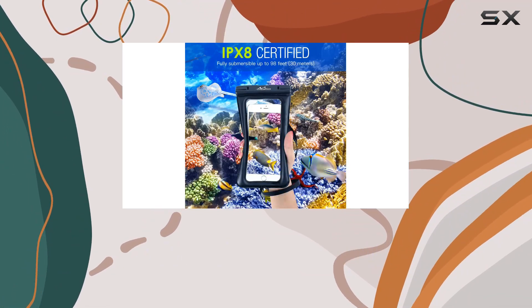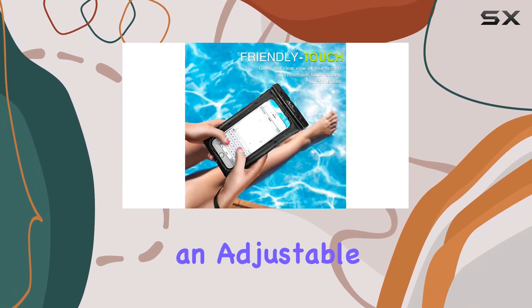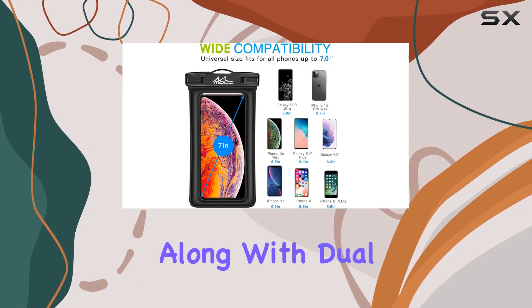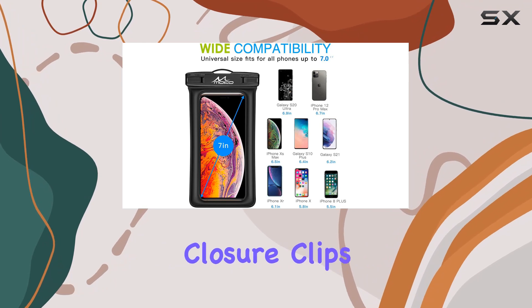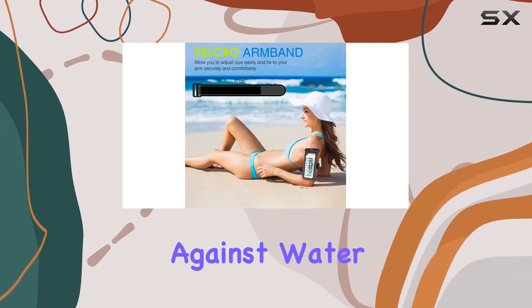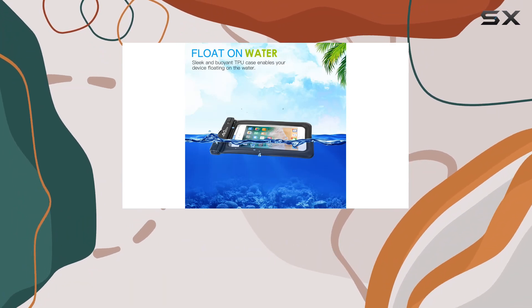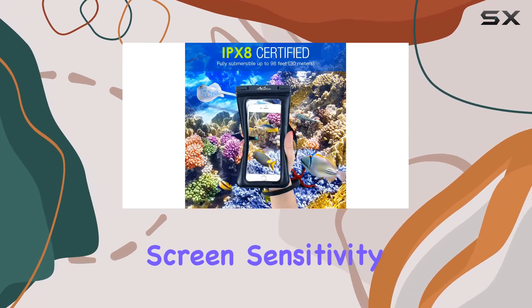In terms of protection, the lightweight design comes with a detachable lanyard for hanging around your neck and an adjustable armband for a secure fit on your arm. The TPU casing, along with dual swivel lock and sealable closure clips, acts as a fortress against water, snow, dust, and dirt.